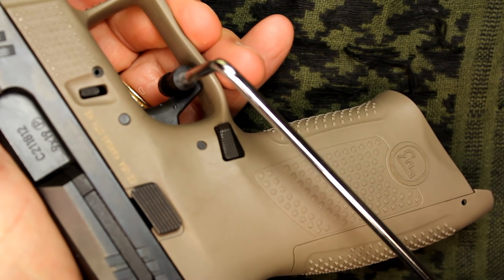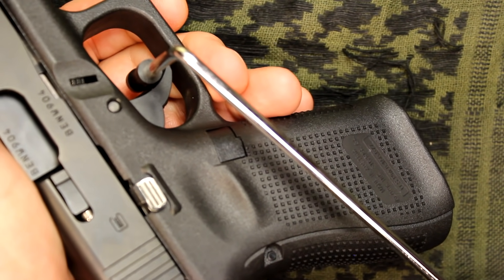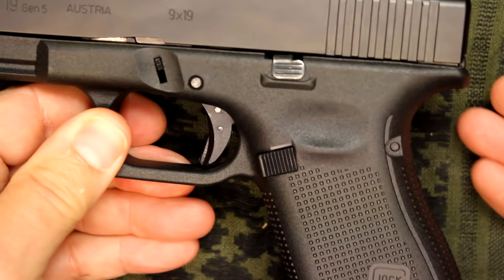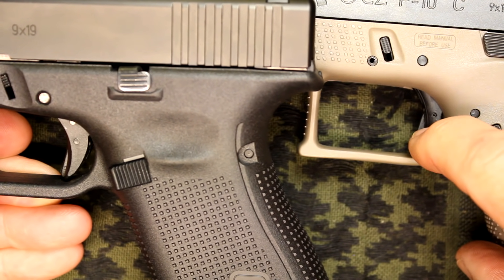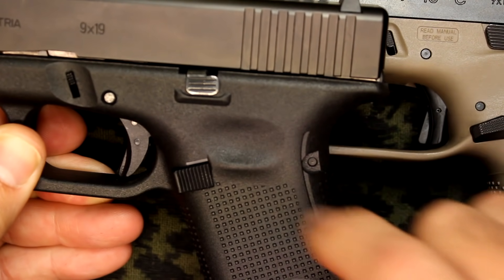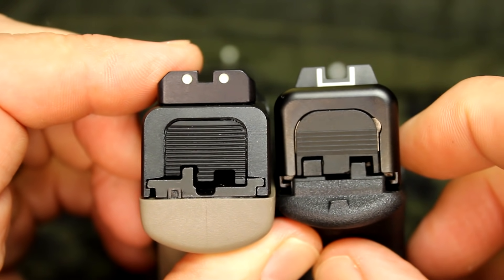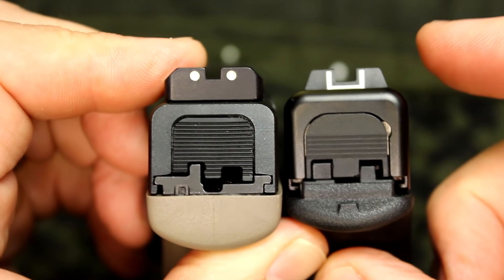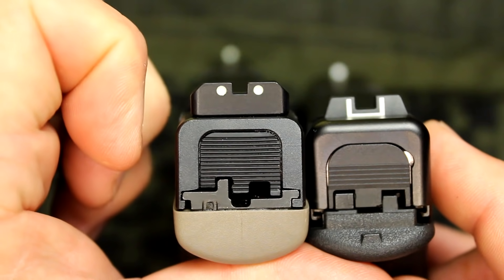As far as trigger pull weight: the CZ P10C measured 4 pounds 13.3 ounces — about typical. The Glock measured 6 pounds 4.5 ounces — also typical. Because the CZ trigger is so crisp, it belies the weight and makes it really nice at the range. The P10C is definitely a superior trigger and features a flatter trigger face, whereas the Glock still has a rounded trigger with a smooth shoe. The P10C has three-dot luminescent steel sights. The Glock has polymer sights, which are a little larger than the Gen 3 and Gen 4, and Glock offers metal sight options at an upcharge.